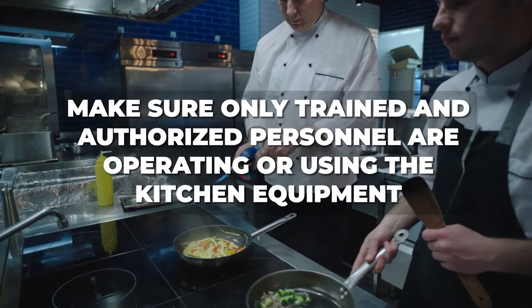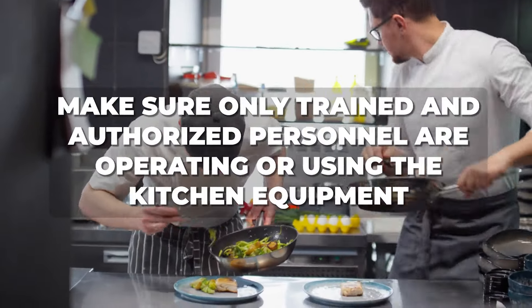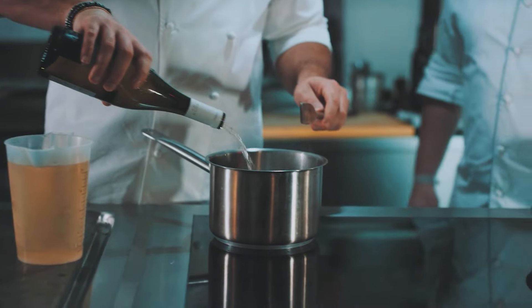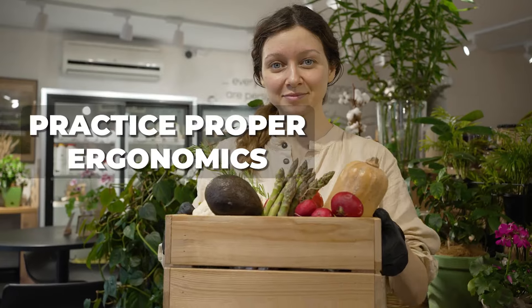Make sure only trained and authorized personnel are operating or using kitchen equipment. Additionally, it's crucial to use the appropriate cooking tools for the task at hand. Using a knife to open a can might seem like a shortcut in the moment, but safety should always come first. It's also important to practice proper ergonomics when lifting boxes and other heavy items. And always be mindful of steam and use pot holders, oven mitts, or dry towels to handle hot items.